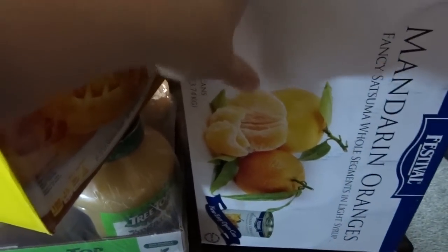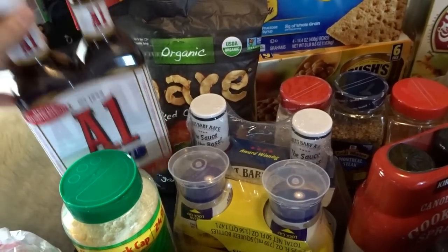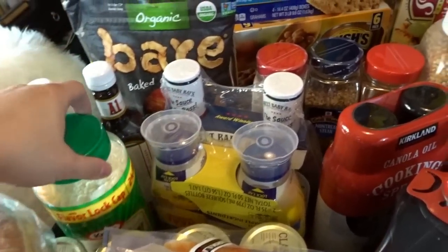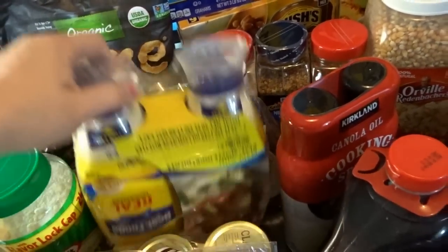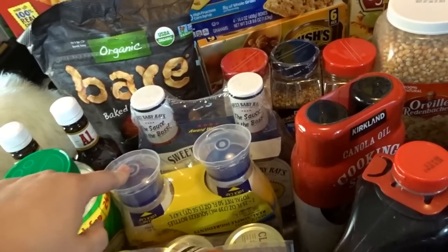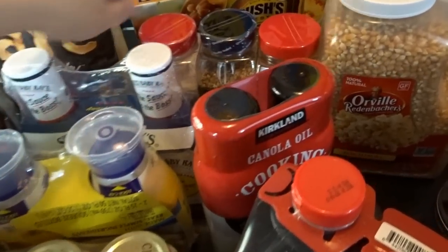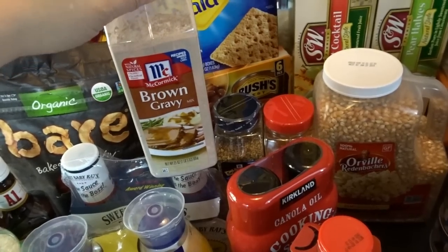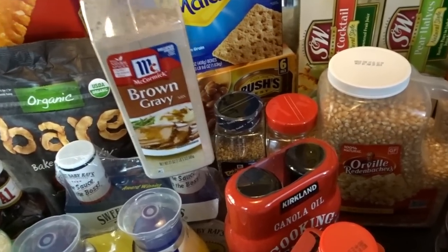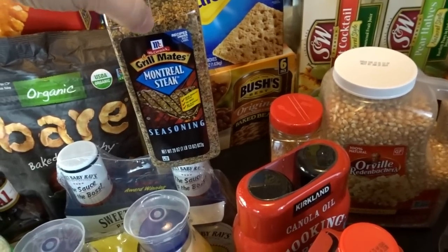Over on this side I have my case of mandarin oranges in little cans. Moving over here, I got a bunch of condiments we were out of — a double pack of A1 steak sauce, some parmesan cheese, Sweet Baby Ray's barbecue sauce, a two-pack of mayonnaise in individual squeeze bottles which is so nice for sandwiches. I was really happy to see the McCormick's brown gravy mix pack back in stock, as they were out of it last time.